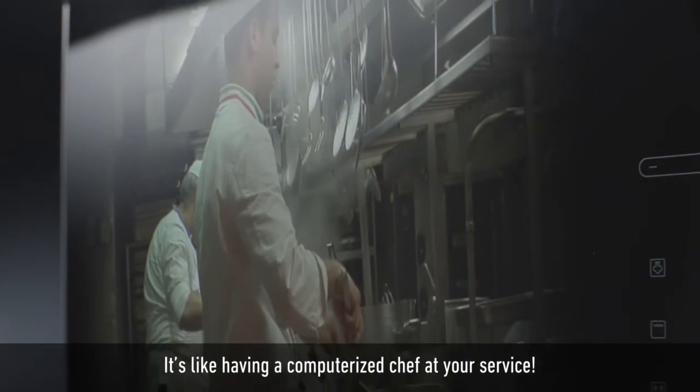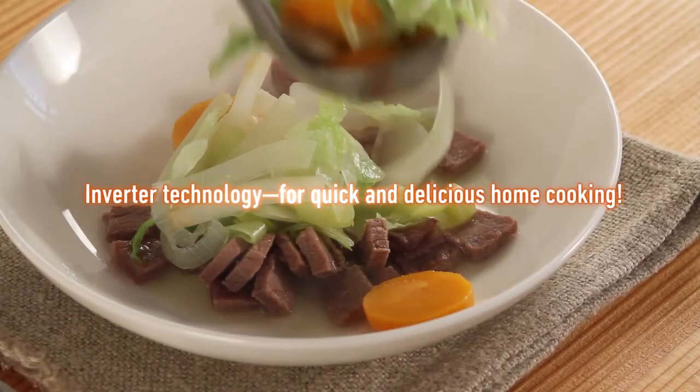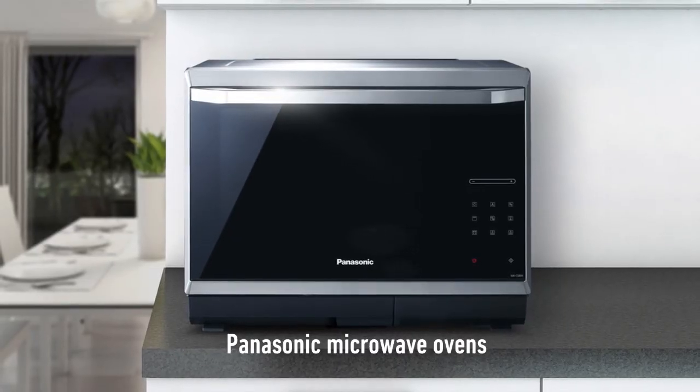It's like having a computerized chef at your service. Inverter technology for quick and delicious home cooking. Panasonic microwave ovens.